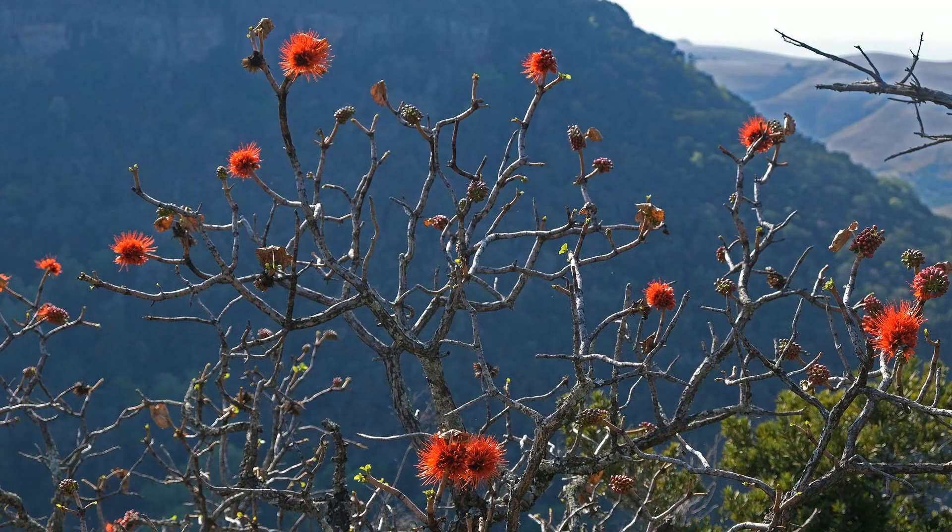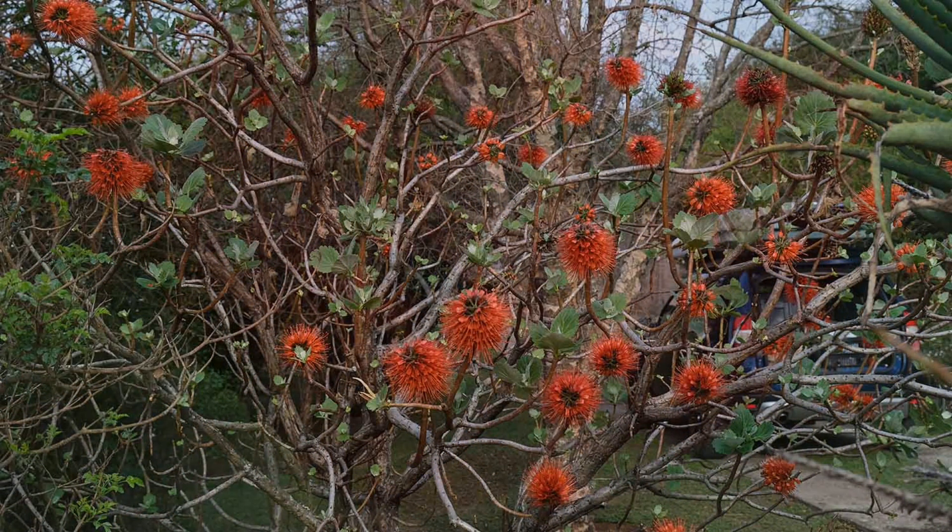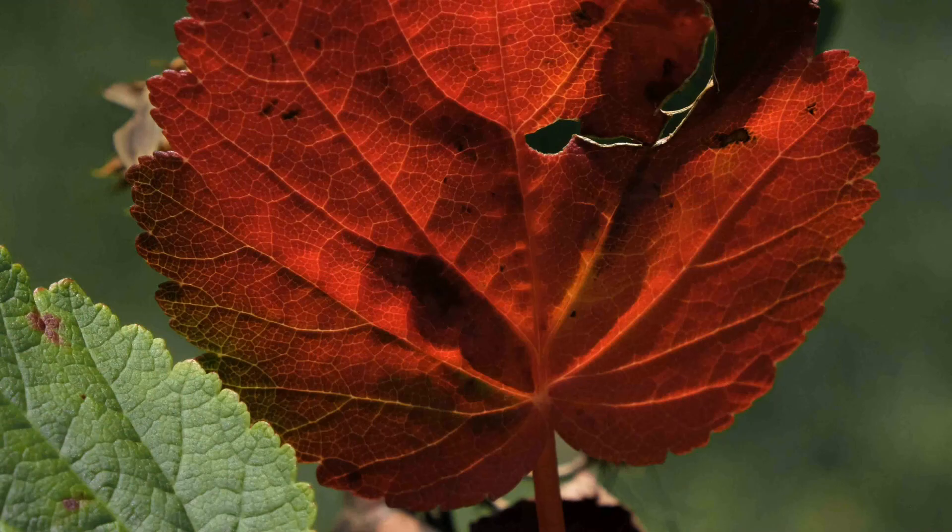Colorful flowers emerge in spring, long before leaves appear. In autumn, the leaves turn a rich purplish brown.